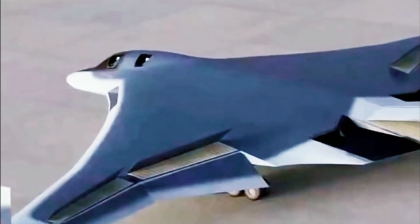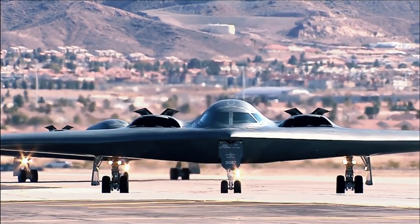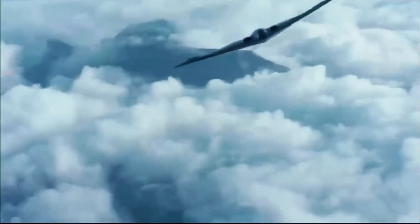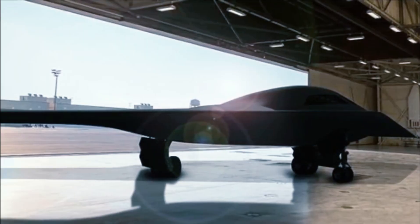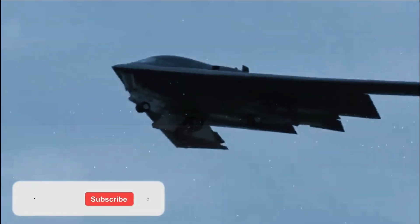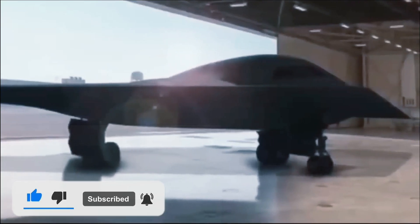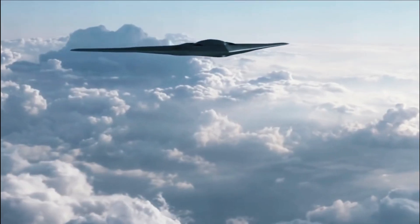The B-21's size and payload will largely be determined by whatever propulsion system is available to power it. Given that the LRS-B is slated to enter service in the mid-2020s, the aircraft will have to use existing engine designs. Moreover, the engine must have a profile conducive to stealth aircraft. That almost certainly rules out derivatives of large bypass commercial aircraft engines, as such an engine would have an enormous diameter even if highly efficient. A more likely option is a derivative of an already produced military engine.